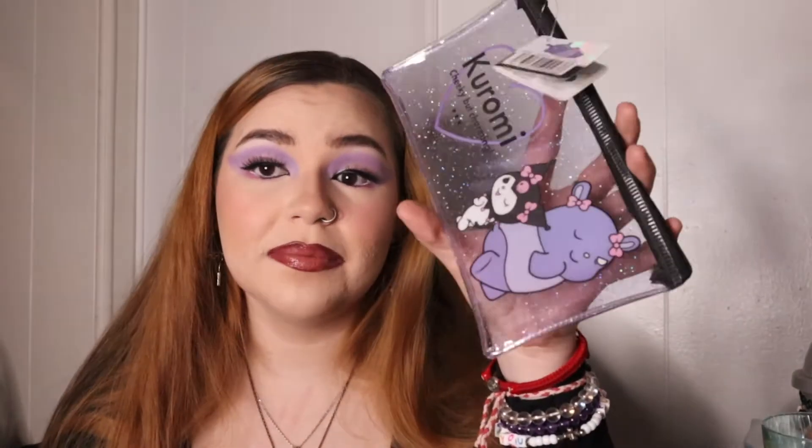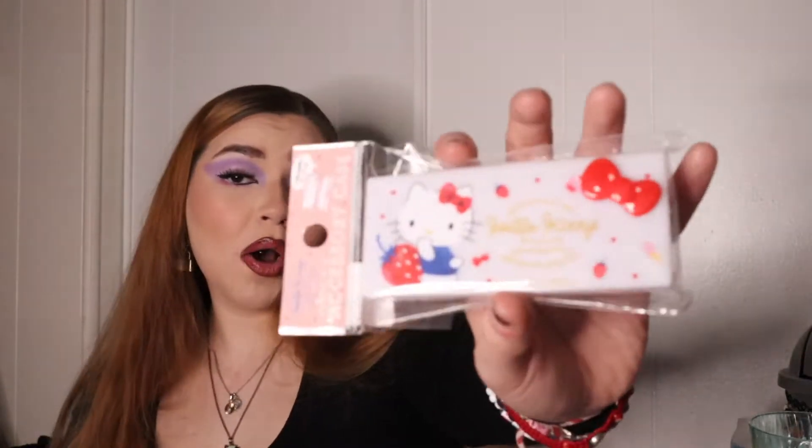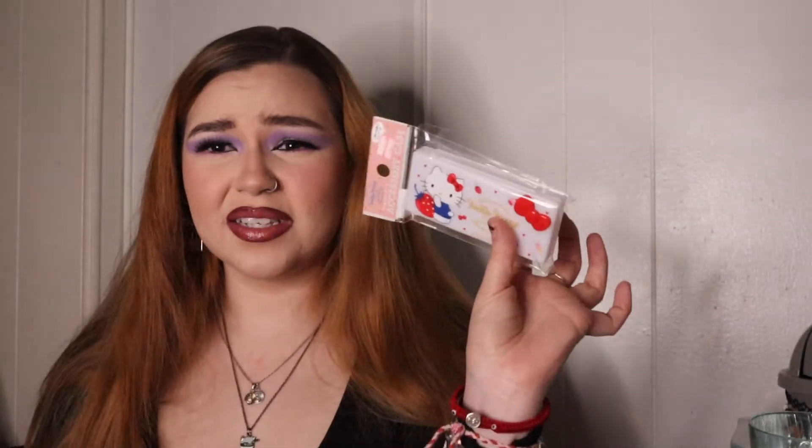I should have brought two of each but I didn't want to bring that much, worrying about my weight limit on the plane. But I only passed a little bit over and they let it slide. I also got this Kuromi pouch — a gel glitter pouch. Very cute. I'll probably put it in my purse or put lipsticks and stuff in here. They had Pochacco and just a bunch of characters. Literally anything Hello Kitty that I saw I got, because why not — it's cute. It has a little bow, little strawberries, it's white. Those are all the Sanrio items I got at Daiso.